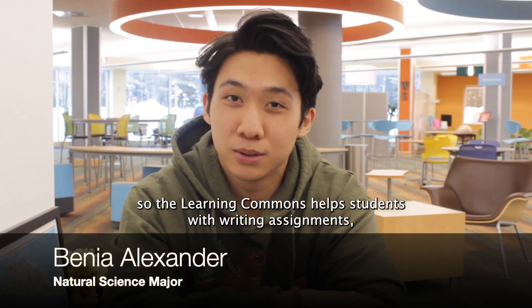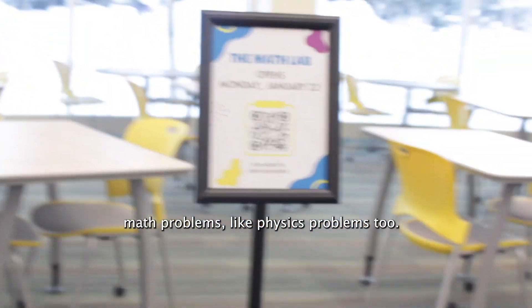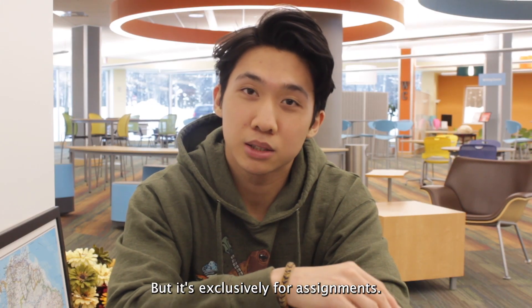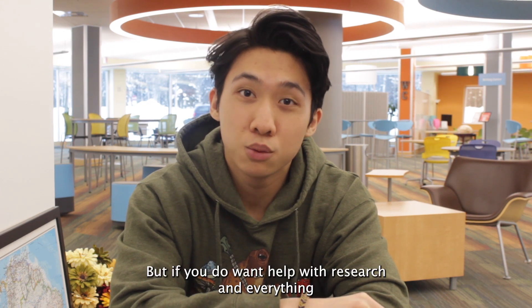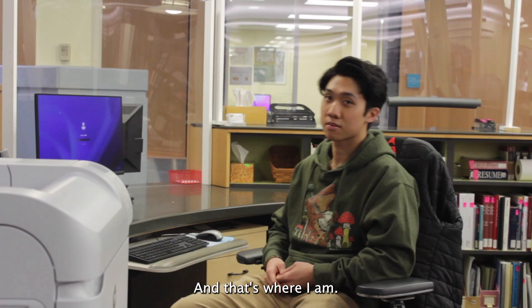The Learning Commons helps students with their writing assignments, math problems, and physics problems, but it's exclusively for assignments. If you want help with research and everything else, that will be at the reference desk.